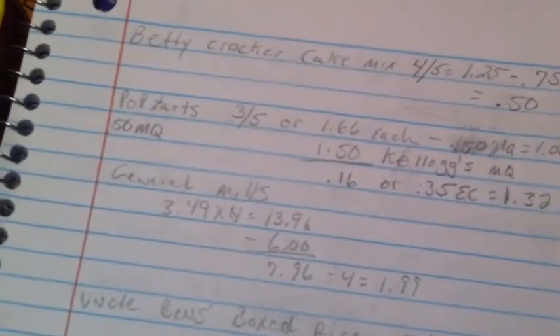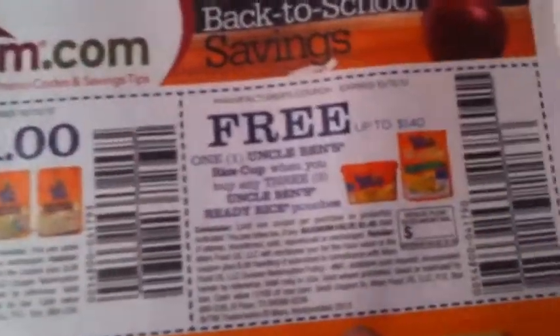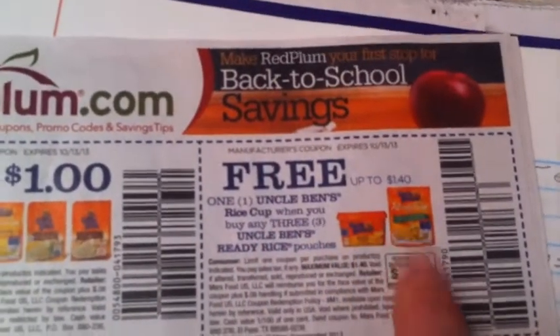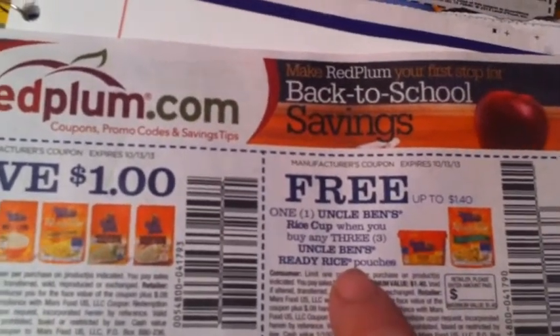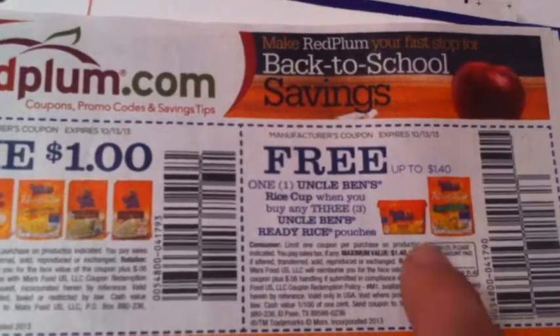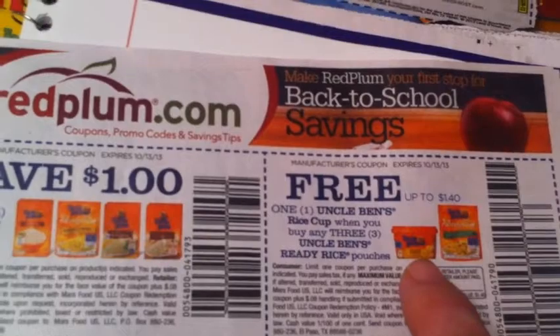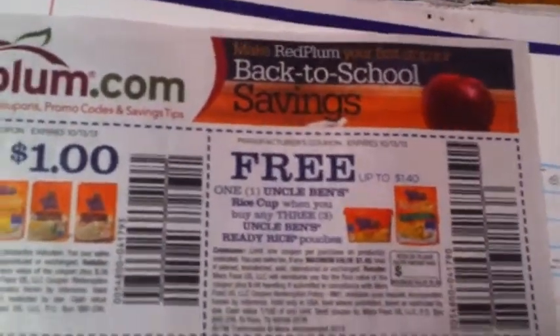The Uncle Ben's rice — there's a coupon in this week's insert. You save a dollar when you buy any four; they're ten for ten, so you're paying basically 75 cents a box. However, I don't think it's really a good deal. I priced the pouches and they're around three dollars each. You have to buy three pouches to get one microwave cup free, but the cup is only covered up to $1.40 and at my Kroger they're $1.58 — so it won't even cover the cost. It's just too expensive.